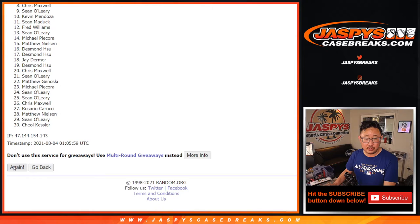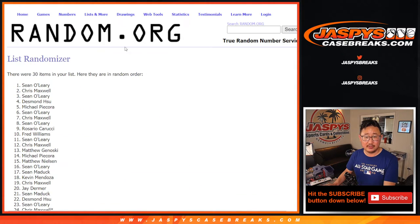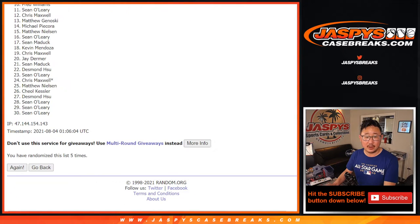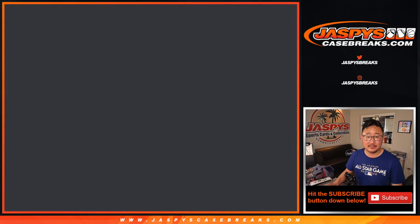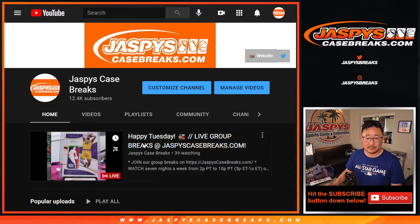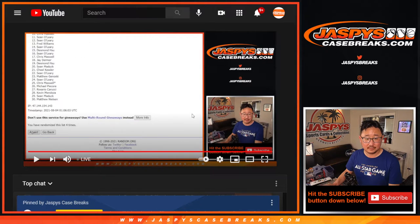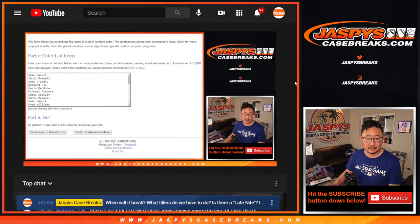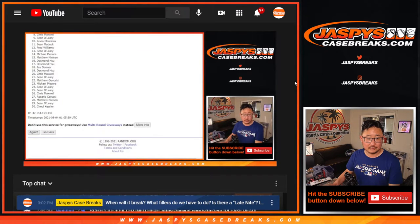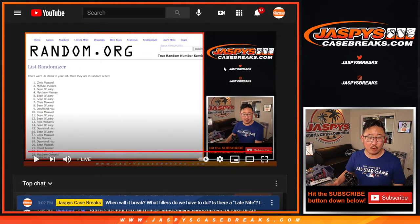One, two, three, four, five. Sorry — four, four. I was thinking of top seven. There's four right there.